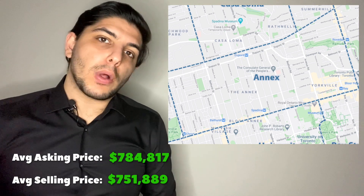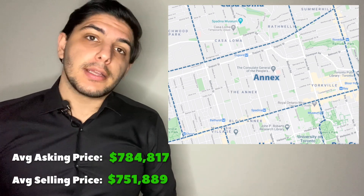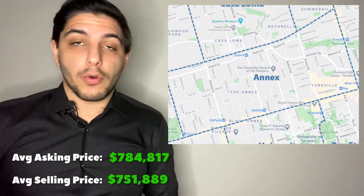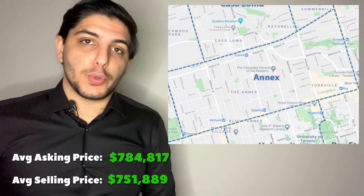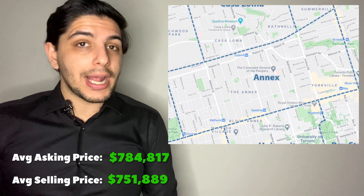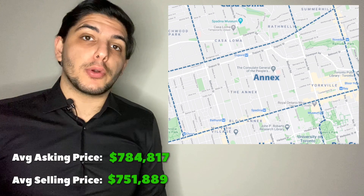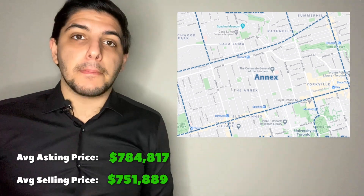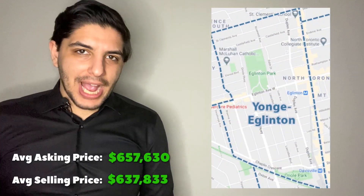Why is that the case? If you remember from the downtown video, areas with a lot of investors are generally more well-adjusted in terms of price, because investors are much more likely to acclimate to the market and adjust their expectations accordingly. The Annex, although it has investors, has a fair share of end users — more so relative to the number of condos available than most other areas downtown and midtown.